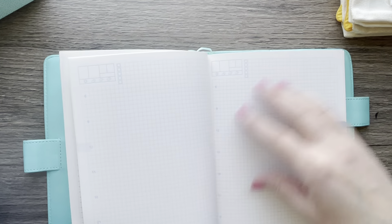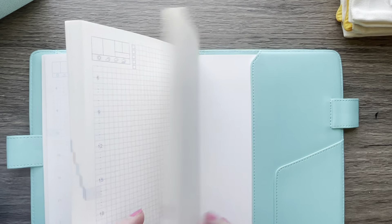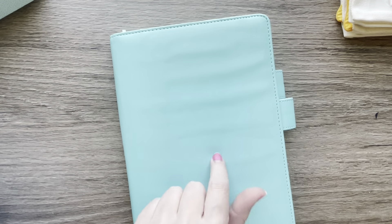It's got numbers 1 through 31, months, and then what look like daily pages. So it's not exactly like a Hobonichi Cousin but it's super similar. There's another pocket, another pin loop, and a pocket on the back. I'm tickled with it and excited — and this was only $8.84.